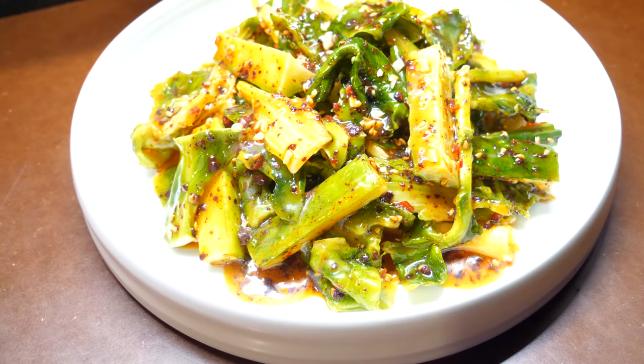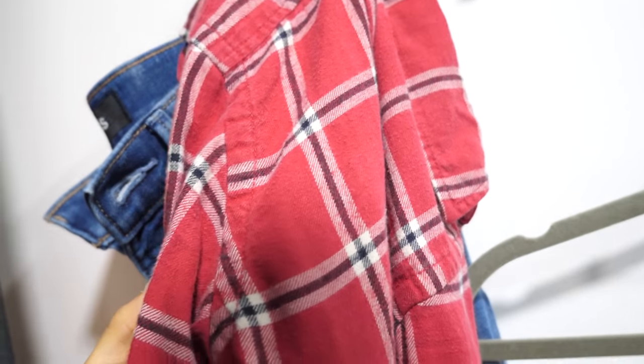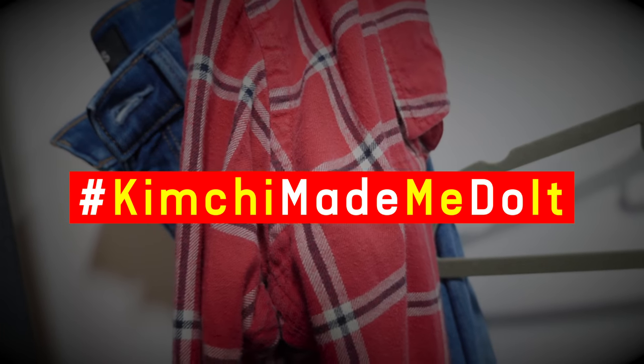Even if this is plastic, it looks so good. I want to eat that. We don't want to get kimchi all over the hanbok, so we're going to get back into the plaid. I wore red today because of kimchi. Hashtag, kimchi made me do it. Remember, not all kimchi is red.